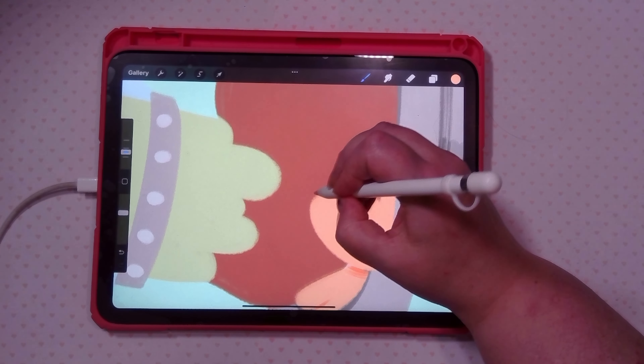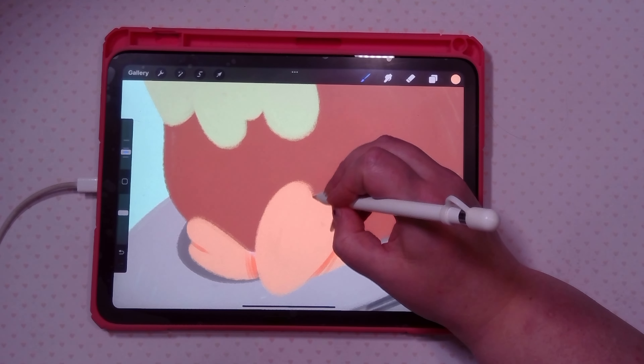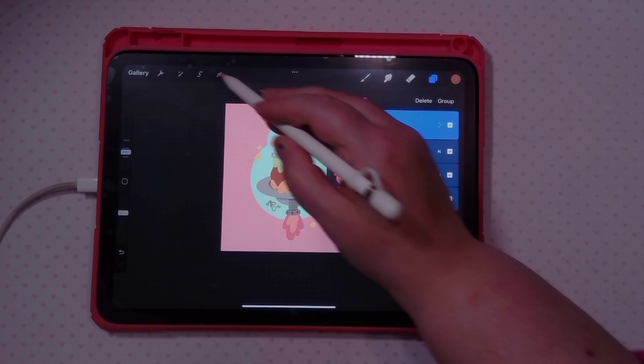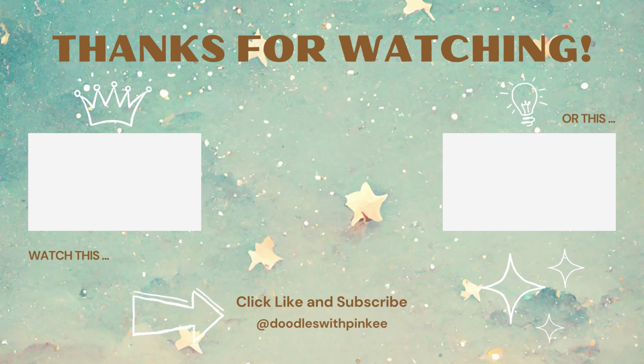I hope that you guys enjoyed the video and if you did I would love to get a subscription — get a little subscribe there. I would really appreciate it and otherwise I will see you in the next video. Bye guys!